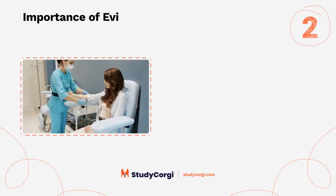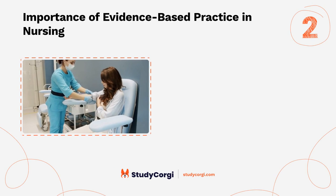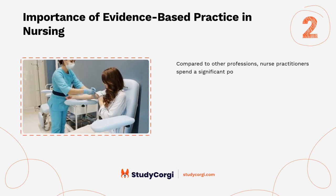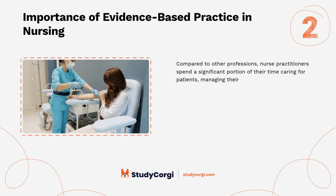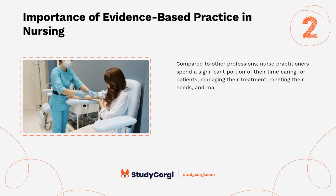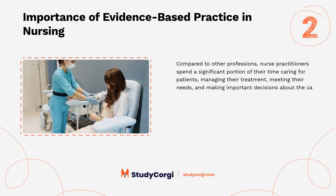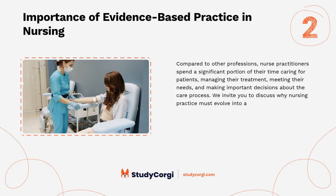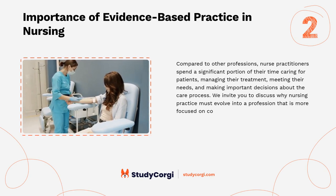Importance of evidence-based practice in nursing compared to other professions: nurse practitioners spend a significant portion of their time caring for patients, managing their treatment, meeting their needs, and making important decisions about the care process. Discuss why nursing practice must evolve into a profession more focused on continuous research and knowledge.